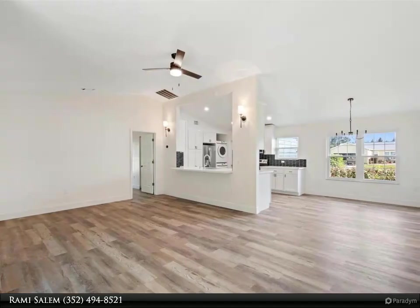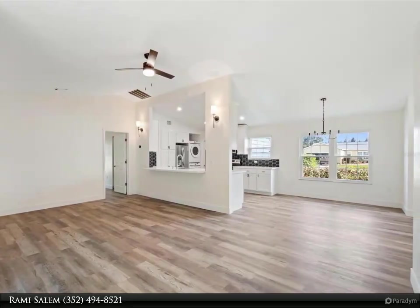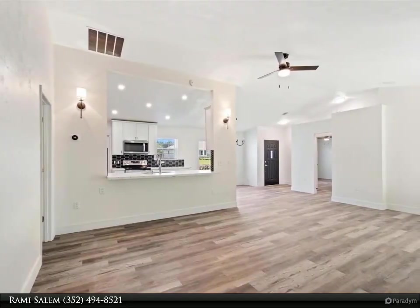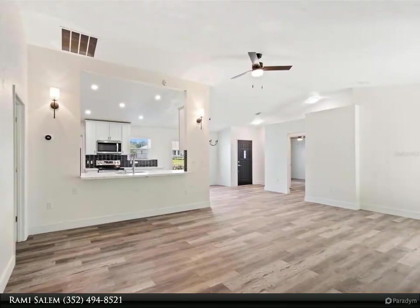You'll find vaulted ceilings, new flooring, new kitchen cabinets with quartz countertops, and brand new appliances. The spacious kitchen and the warm wood-burning fireplace are sure to make you feel right at home. The master suite features a walk-in closet and an ensuite bathroom.